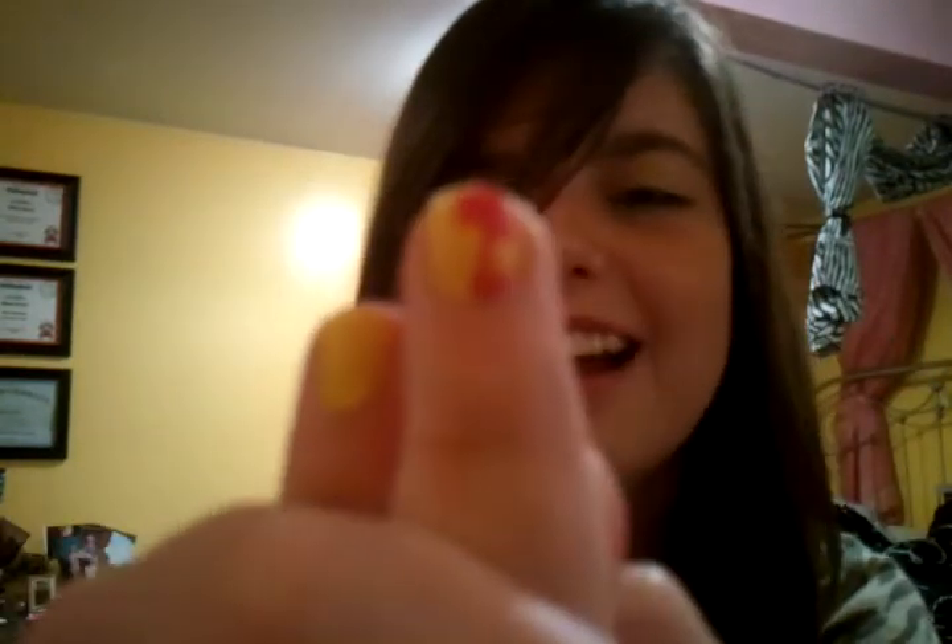Oh, look at my nails. I'm not trying to flip you off either. I drew a palm tree on this one, and — I drew a flower on this one. I will do a little thing about how I do my nails like that.